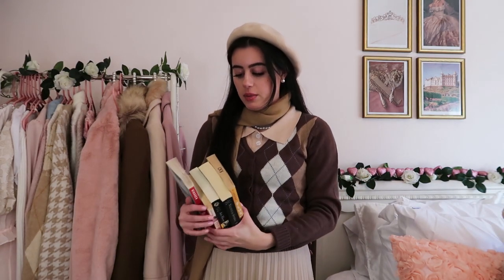Oh my gosh, it's literally so cold out. So shopping was the move for today. I did end up getting some books.